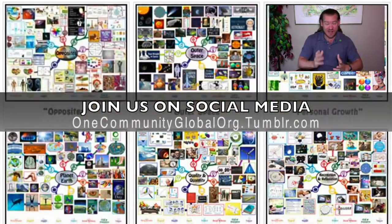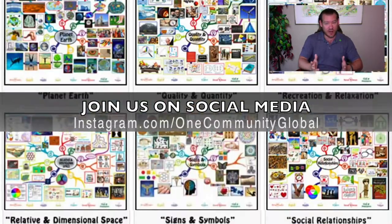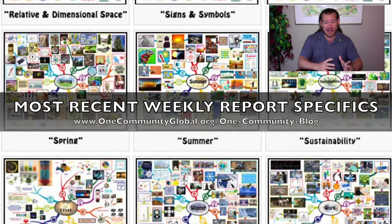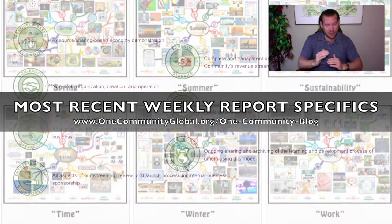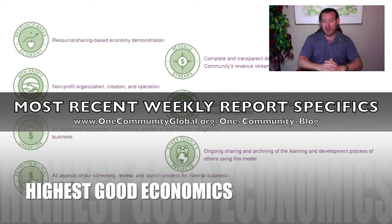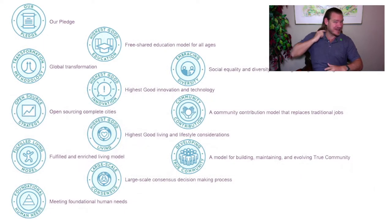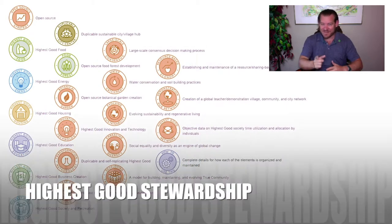If you'd like to learn more about our project, visit our written blog for the Weekly Progress Update — specifics of what our all-volunteer team has accomplished in the last week. Stick around for another couple of minutes to see bullet points on each of the different components of our project. And as always, until next week, we will keep on keeping on. Thanks for following our progress.